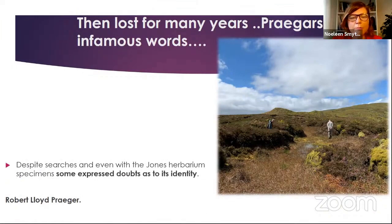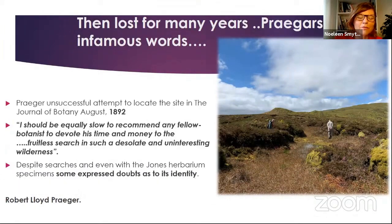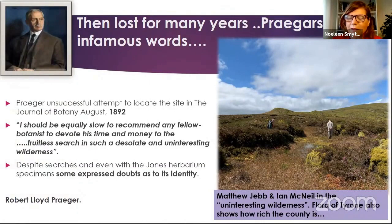This specimen has never been seen flowering since that one in 1826, so it's a very important specimen. It was lost for many years. Robert Lloyd Prager, who we all know — considered like our great father of botany in Ireland — many people went out to search, including Prager. Some even doubted Admiral Jones's identification of the specimen, which was quite unusual. And Prager infamously said, 'I'd be really slow to recommend any botanist to devote his time and money to the fruitless search in such a desolate and uninteresting wilderness.' That was Prager's unsuccessful attempt in 1892. Here's Matthew Jebb and Ian McNeill, the author of the Flora of Tyrone — Ian's flora showed how rich the flora of Tyrone is and that it's not this wilderness where Rubus chamaemorus grows.